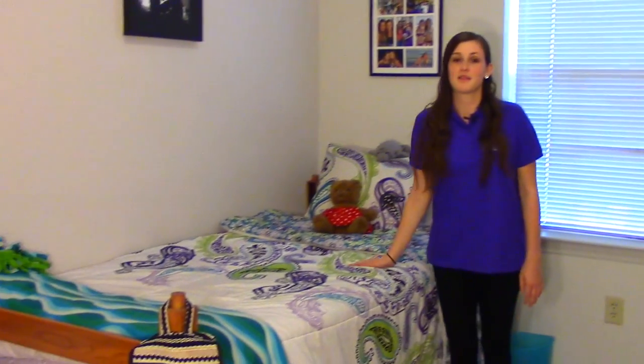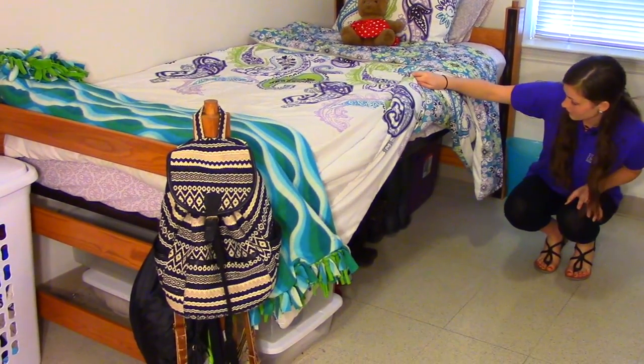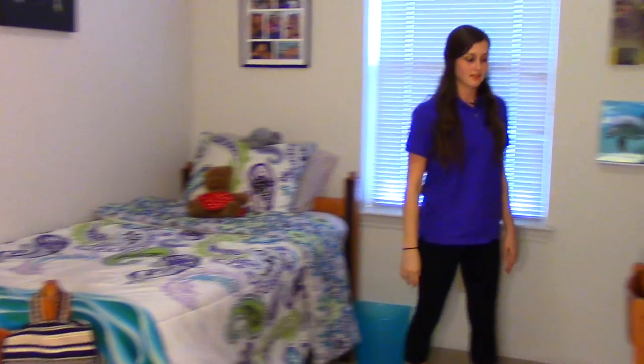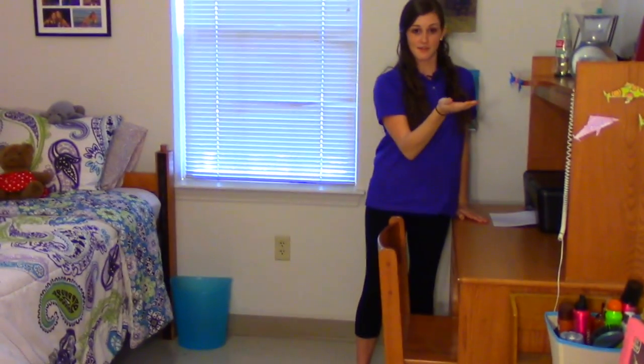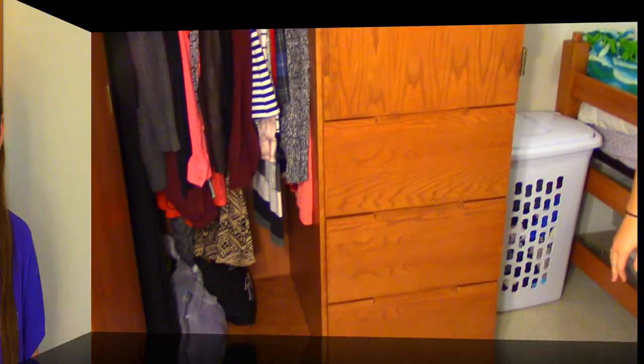We're now in a single bedroom in Golden Bear Village South. Each bedroom has a bed with an extra long bed frame and a memory foam style mattress, which is really comfortable. The beds are also adjustable, so you can move them up or down to allow for extra storage space. There's also a desk with a desk chair and a hutch on top to allow for extra shelving, as well as a wardrobe with drawers at the bottom. Now that you've seen a single bedroom, let's go take a look at a double bedroom.